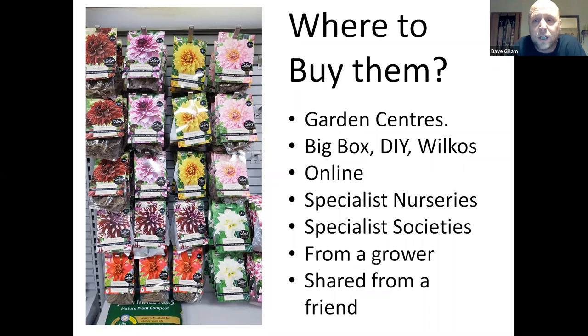Specialist nurseries — that would be Jack Gott, Halls of Heddon. These are what I would call specialist nurseries, producing their own stock, and you're getting what they know is being sent. You'll have more chance of picking up show varieties from those suppliers. You might pay a slight premium, but in my opinion probably worth it. Specialist societies — the Essex, Cain, Dahlia Society — lots of societies. They all generally hold plant sales or tuber sales. If you want show varieties at a good stock at a reasonable price, you probably wouldn't go wrong there.